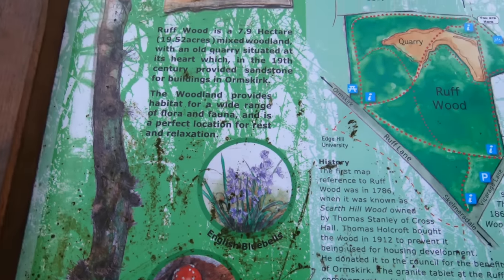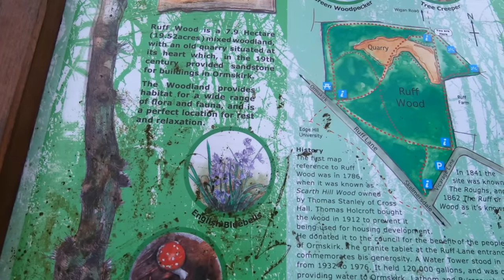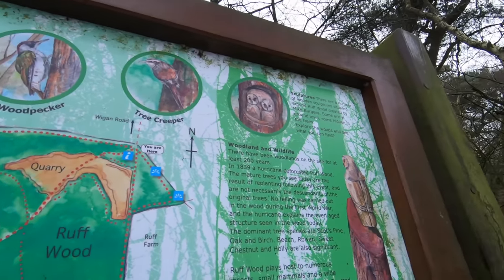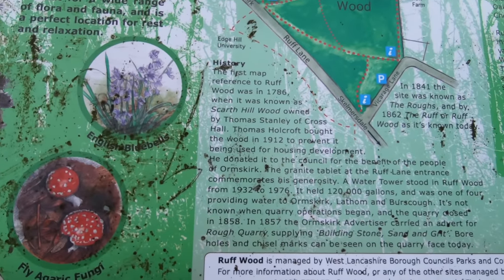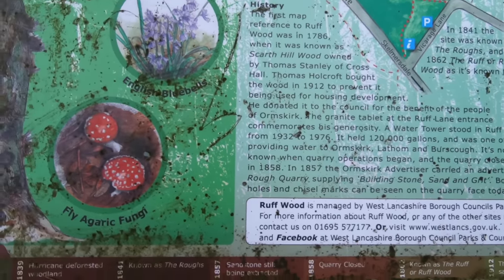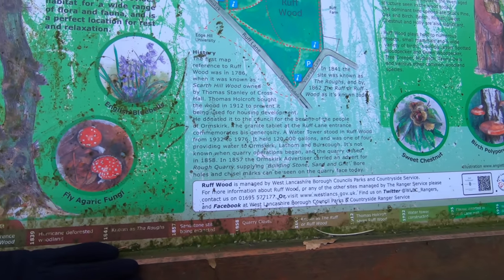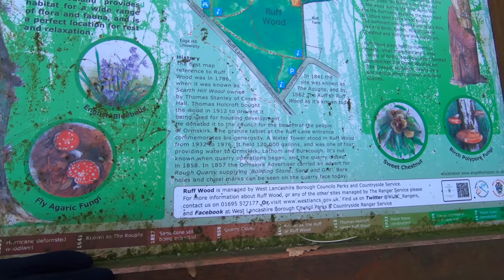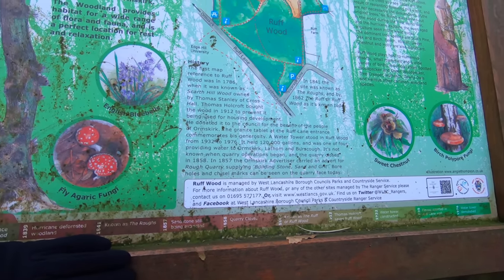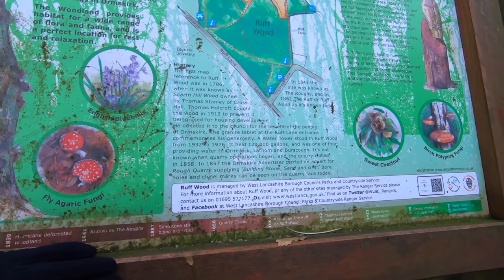Roughwood is a 7.9 hectare, 19.52 acre mixed woodland with an old quarry at its heart. In the 19th century it provided sandstone for buildings in Ormskirk. It provides habitat for a wide range of flora and fauna. There are green woodpeckers, tree creepers, and sculptures dotted about. First map reference was in 1786 when it was known as Scarth Hill Wood. Thomas Holcroft bought it in 1912 to stop it being used for housing, then donated it to the council for the benefit of the people of Ormskirk. A water tower stood in Roughwood from 1932 to 1976, holding 120,000 gallons and supplying Ormskirk, Latham, and Burscough. The quarry closed in 1858, and an 1857 Ormskirk Advertiser advert mentioned it supplying building stone, sand and grit.